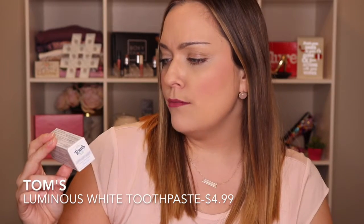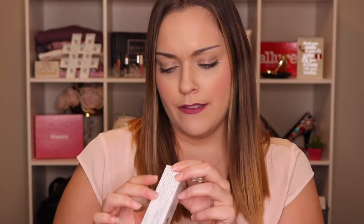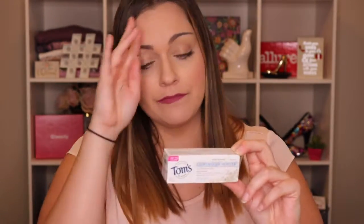The last thing is the Tom's of Maine Luminous White Clean Mint Toothpaste with fluoride. I have not tried this brand before. I actually use Crest enamel protection because my enamel was wearing away and my dentist told me to protect it. So I started doing the Crest enamel shield, but this actually does say safe for enamel. It also says whiter teeth in two weeks, so I might try this.